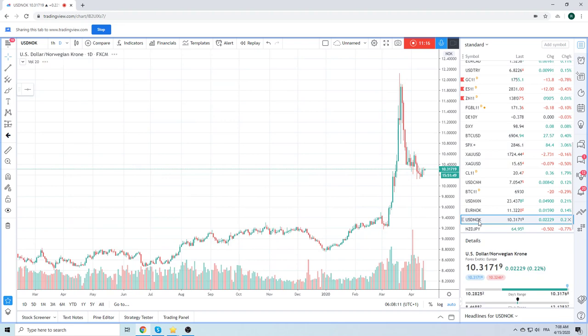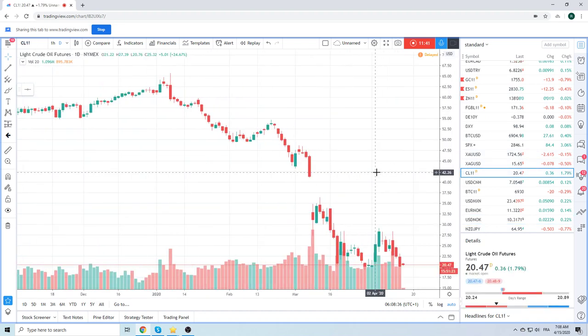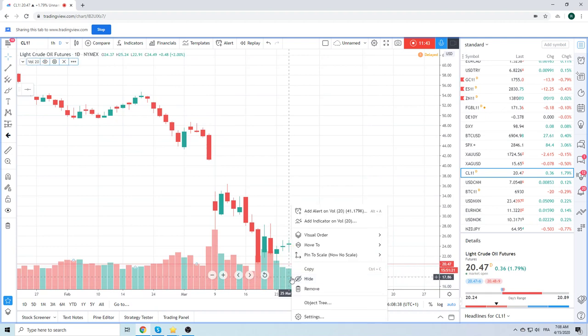Dollar-Norway didn't quite get paid if you're offering 40s yesterday. But you see this — it looks like she's turning a little bit here. So you might want to lift your 40 offers to around 50, between 50 and 70. If you're not on this trade yet, there's still hope that you can get paid on a high one. The reason she's holding here is oil, which is absolutely fucked. Surprisingly fucked.